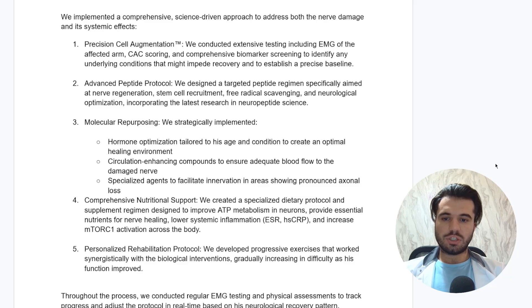Thirdly is molecular repurposing, where we strategically implemented molecules for hormone optimization tailored to his age and condition to create an optimal healing environment, circulation-enhancing compounds to ensure adequate blood flow to the damaged nerve, and specialized agents to facilitate innervation in areas showing pronounced axonal loss. Axonal loss is visible on EMG as fibrillations, which are the electromyographic equivalent of fasciculations. As innervation is lost, the nicotinic receptors on the surface of myocytes upregulate, and mechanical tapping of the muscle causes sodium ions to enter the nicotinic receptor type 1, producing minimal weak contractions — that's what we see as fibrillations on an EMG.